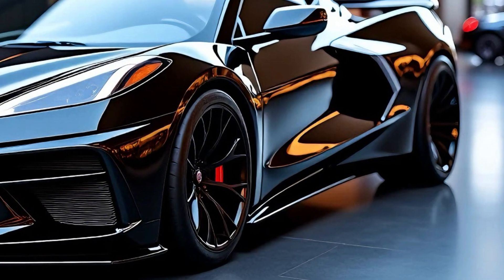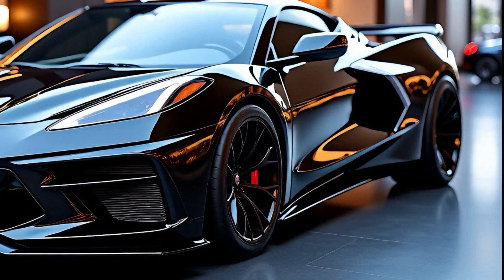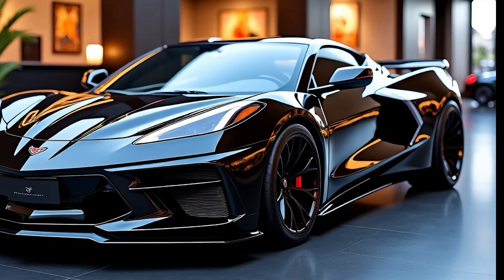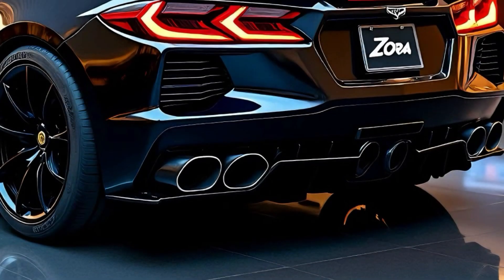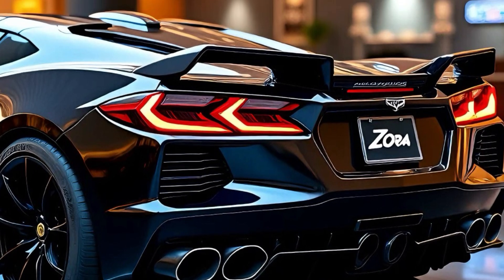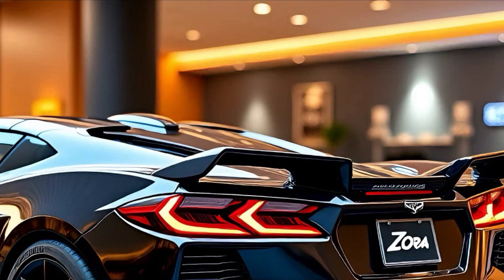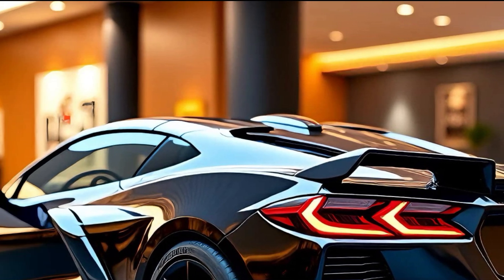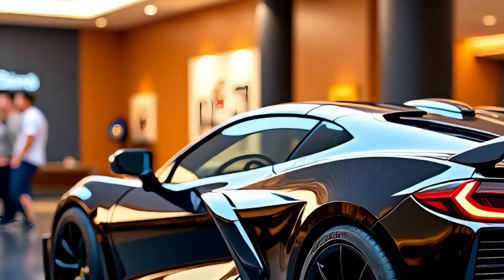The wide front grille is more than just an aesthetic choice — it's designed to channel airflow efficiently, enhancing both cooling and downforce. Vents on the hood and sides of the bumper further reinforce the car's performance-oriented ethos. Moving to the side, the Zora showcases its mid-engine proportions to perfection, with a cab-forward design and sloping roofline creating an aerodynamic silhouette. Bold creases run along the doors, drawing your eyes toward the rear wheel arches.